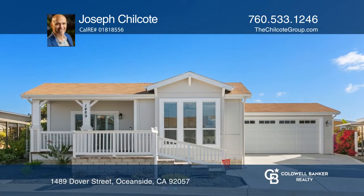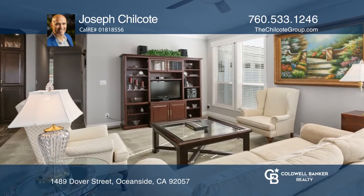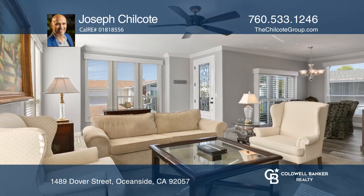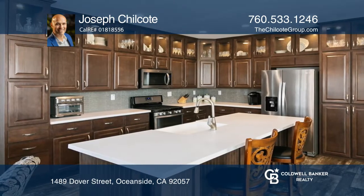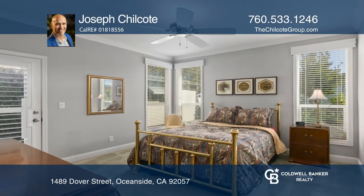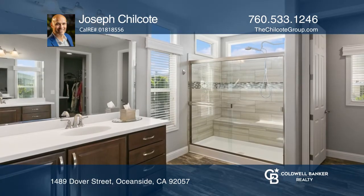This gorgeous turnkey home is nestled against the hills of Camp Pendleton and offers open-concept living and high ceilings throughout. This home has elegance and everything you're looking for, including a large island and ample storage in the kitchen, and a primary bathroom with dual vanities, a walk-in shower, and a water closet.